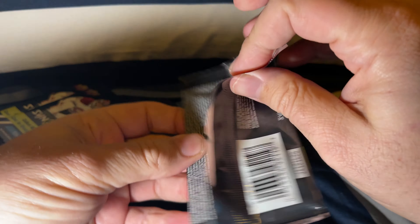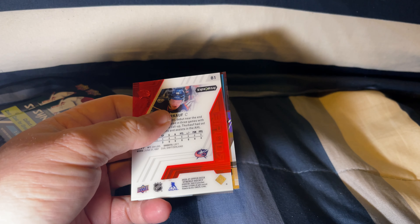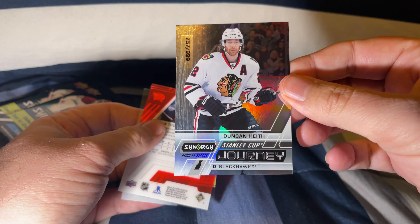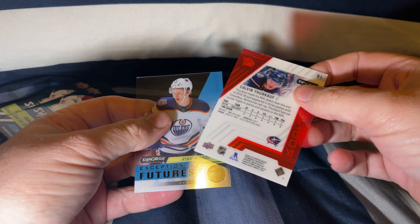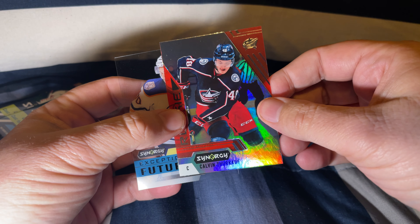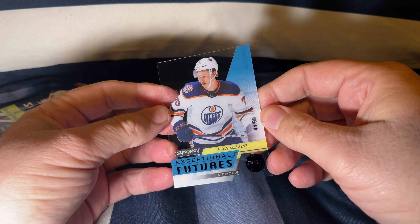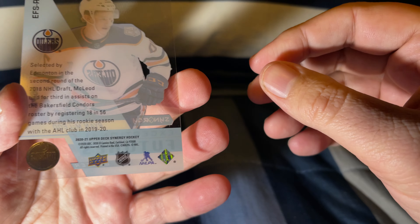We'll open up our second pack. A Duncan Keith Stanley Cup Journey card. We have a Calvin Thurkoff and a Ryan McLeod out of 99. I like this nice little see-through card — that's a pretty card.